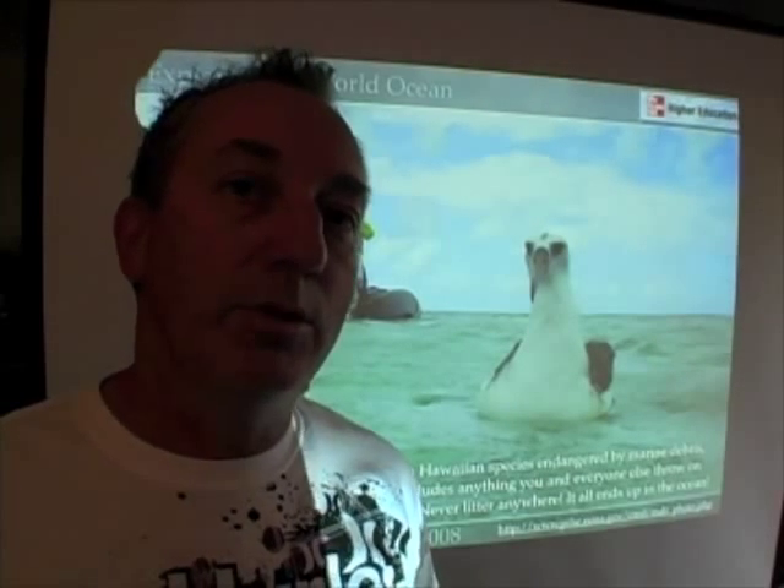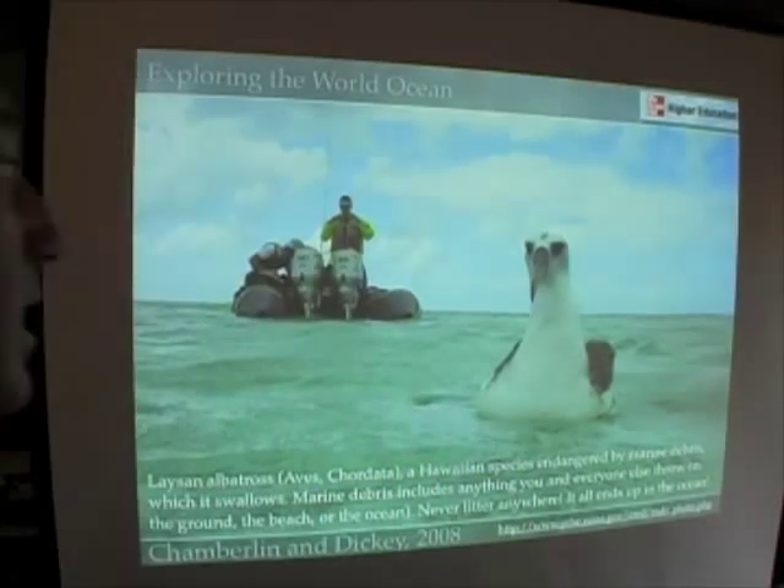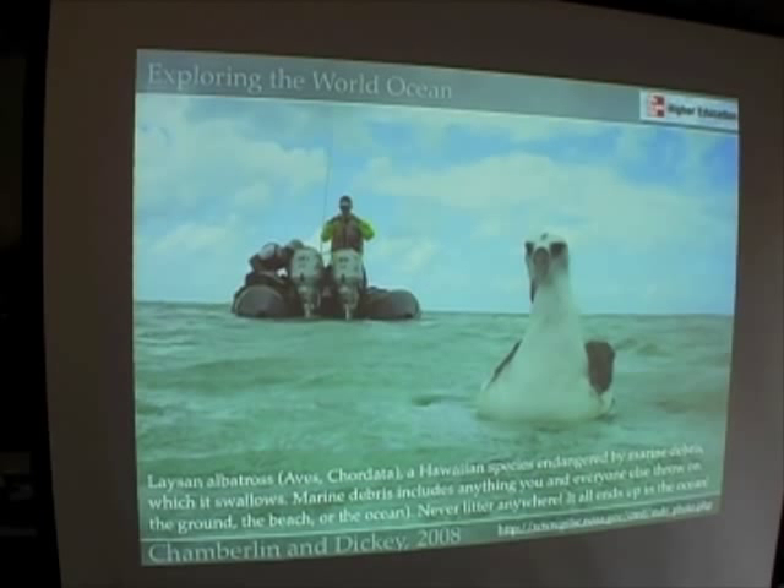One of the sad things about albatrosses, who spend most of their life at sea and only come to land to reproduce, is that they often mistake plastic objects for food. These true marine birds are mistaking marine debris for food, and many of them are dying. They've actually cut open the stomachs of some of these organisms and found lighters — just like little Bic lighters inside. It's a really tragic story, and tens of thousands, if not hundreds of thousands, of these birds are dying as a result of marine debris.